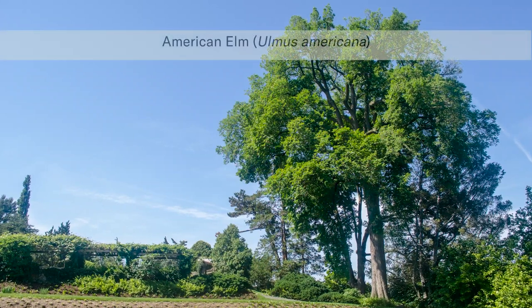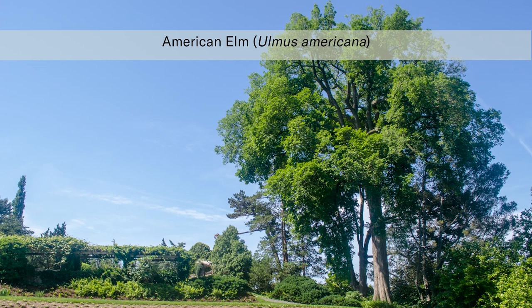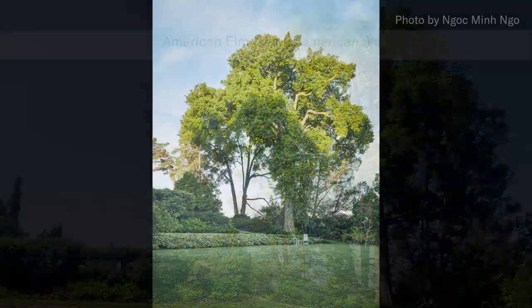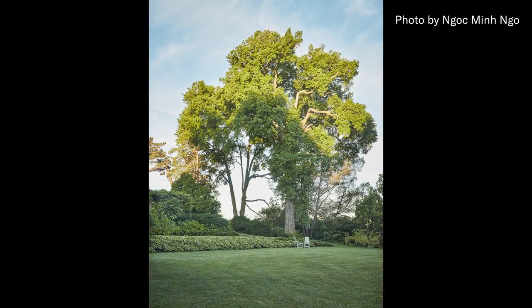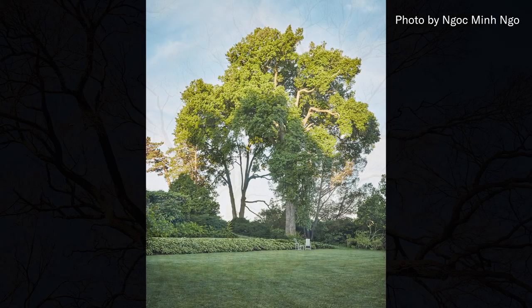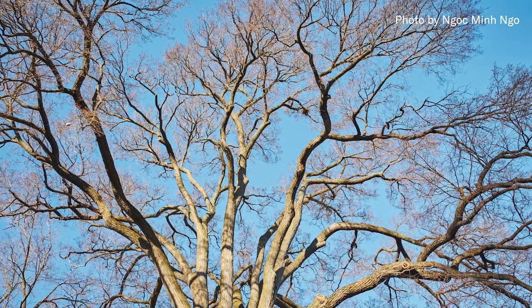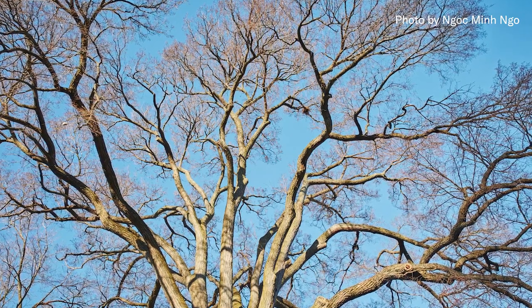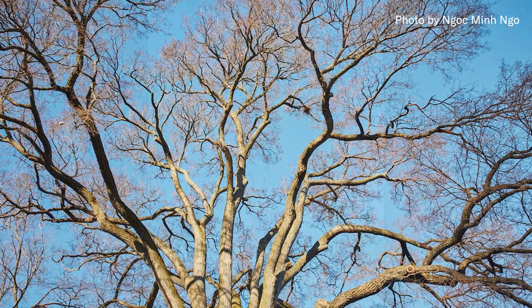Almost every Elm Street you come across was once lined with American elms, scientific name Ulmus americana. Their elegant vase shape and vigorous growth made them a perfect tree to shade neighborhood roads. American elms were devastated by the introduction of Dutch elm disease in the 1930s, which killed most of the trees on those ubiquitous elm streets. The fungus that causes Dutch elm disease restricts the flow of water in the tree, causing branches to wilt and eventually die.